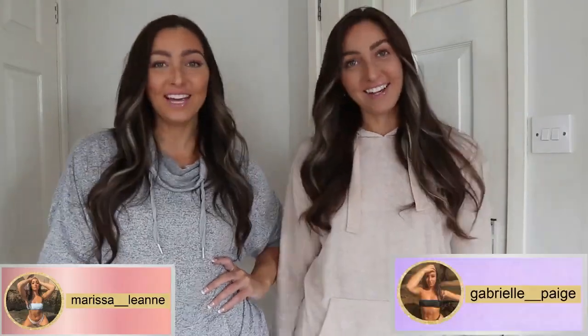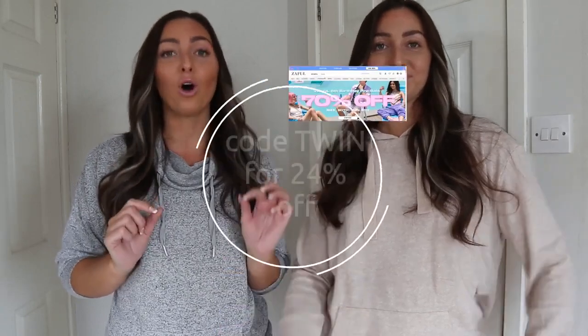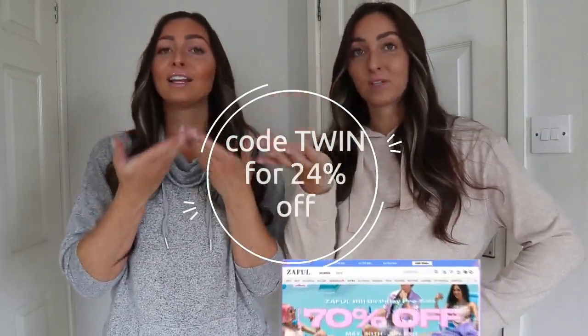Hi guys, I'm Marissa and I'm Gabrielle and we are The Green Swings! So today we are bringing you another try-on haul but this time it's summer 2022 edition. We know so many people have already booked their summer holiday — we've been to Gran Canaria, went in February and then went back last week as well. We're going to show you our favourite fits from the holiday, all courtesy of Zaful!